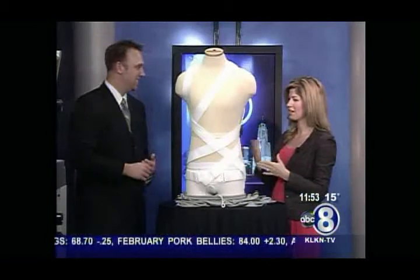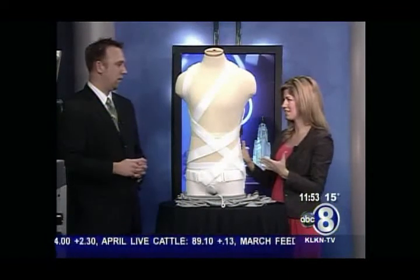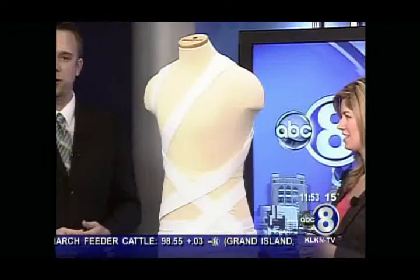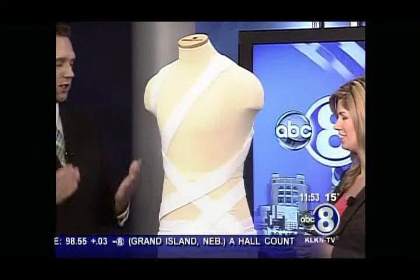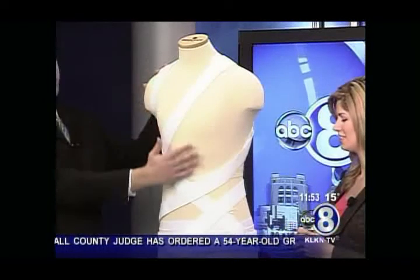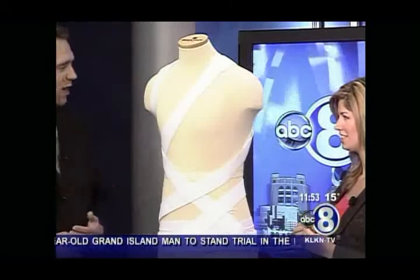Comfort has a lot to do with which brace you pick, and that's the same here. When a patient is diagnosed with scoliosis, we do an in-depth evaluation and x-rays. Depending on where the curvature is in the spine and where tension is most needed, this is how we arrange the straps.